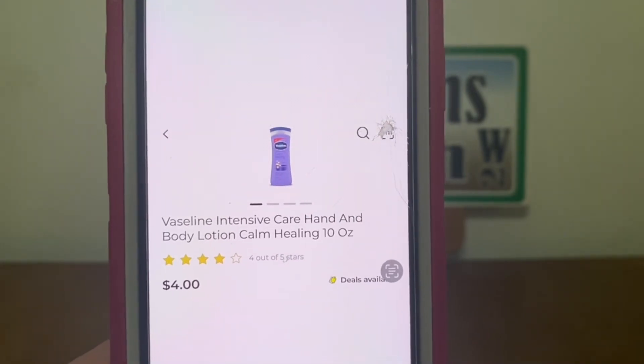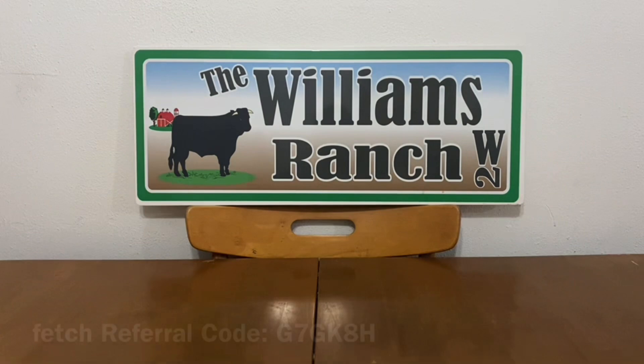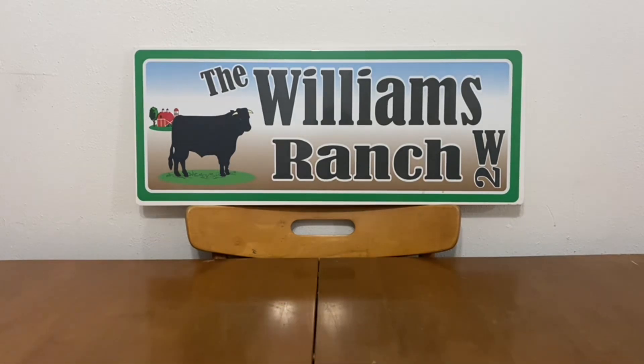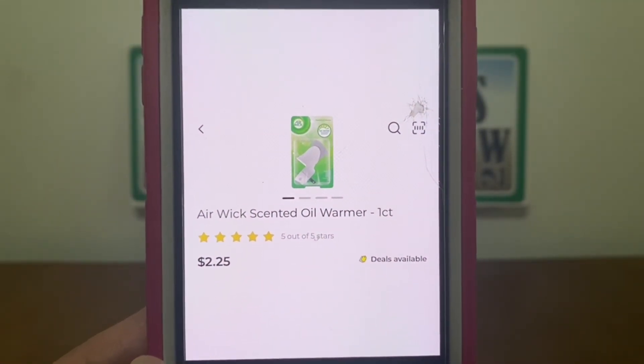One Vaseline Aloe Body Lotion 10oz at $4.00 and one Vaseline Intensive Care Hand and Body Lotion Calm Healing 10oz at $4.00. These are the ones for scenario purposes — the Dollar General Store coupon of $2.00 when you spend $6 attaches to these. If you pick up different scents, please scan your products to make sure that coupon attaches, because it is not attaching to all of them. We're also going to be picking up one Airwick scented oil warmer at $2.25.